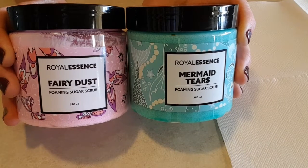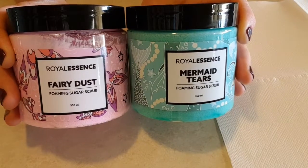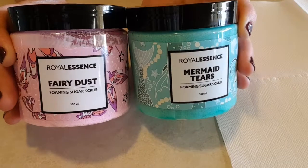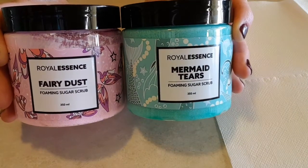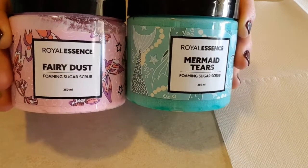Hey guys, welcome back to my channel! Today I have a double reveal for you from Royal Essence. This is their Fairy Dust and their Mermaid Tears foaming sugar scrub. I've done a video for the rainbow unicorn one so I thought I may as well do these two together.